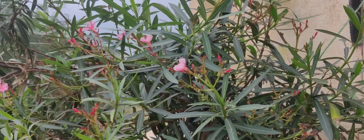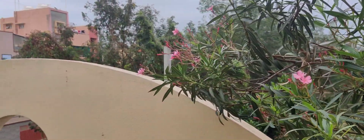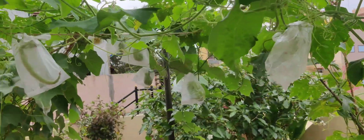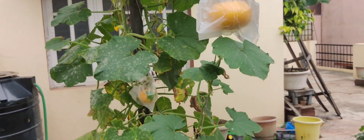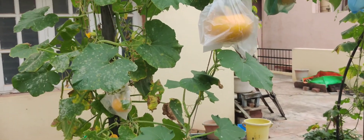Hi, good afternoon. Welcome to Live Life Ravishingly. This is my second video of my terrace garden — a new improved version. You can see a lot of pumpkins already grown bigger. In the last video they were all small, but now you can see huge pumpkins already.